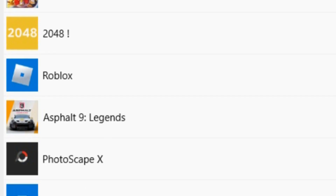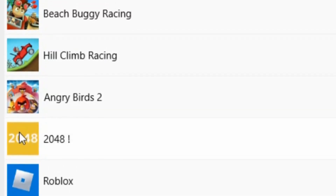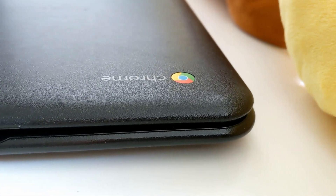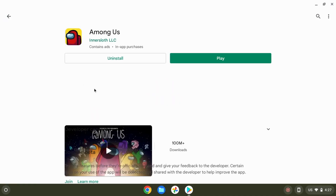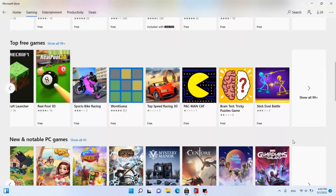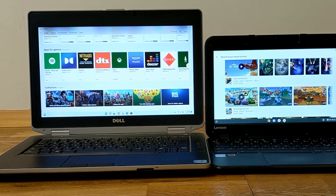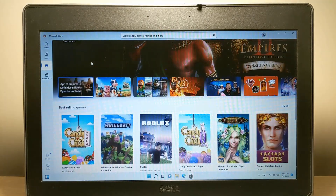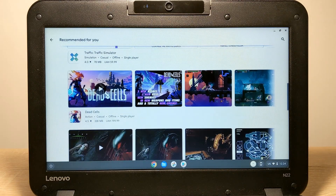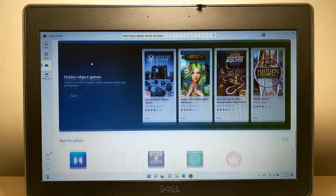Asphalt 9, Roblox, Hill Climb Racing, Angry Birds 2, and many more popular games. Then I remembered that I have a Chromebook which is very well optimized to run games from the Google Play Store, and also a laptop running Windows 11. This video is not only about comparing a laptop and a Chromebook — it's about optimization. Microsoft Store versus Google Play Store. So let's figure out which is better optimized for the hardware.